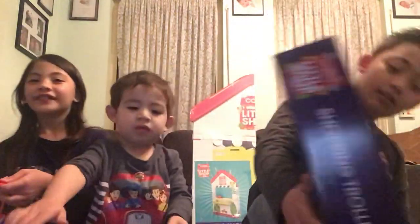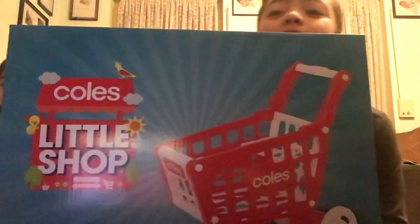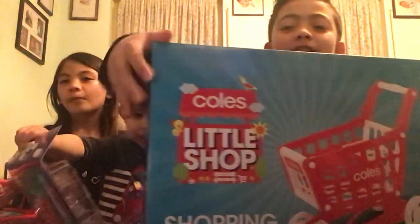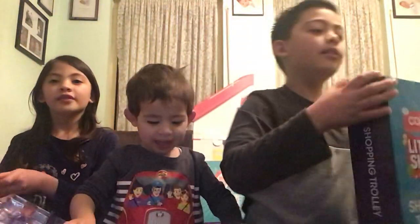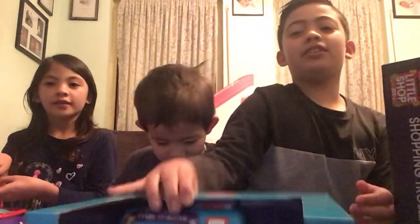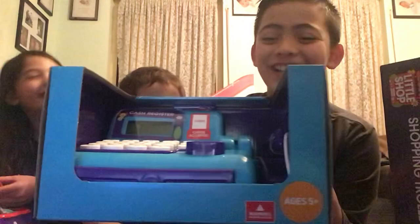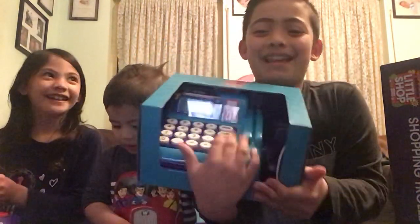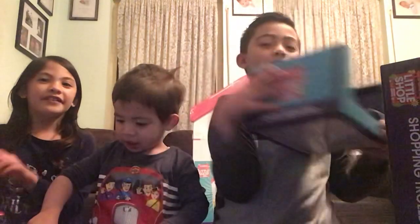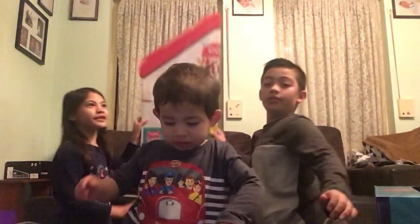Next up is the big shopping trolley — this is very big. And then we have the cash register, and buttons — yay, buttons! And then it comes with this big cardboard shop.